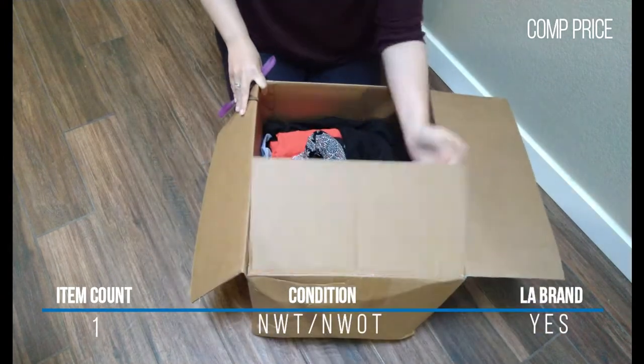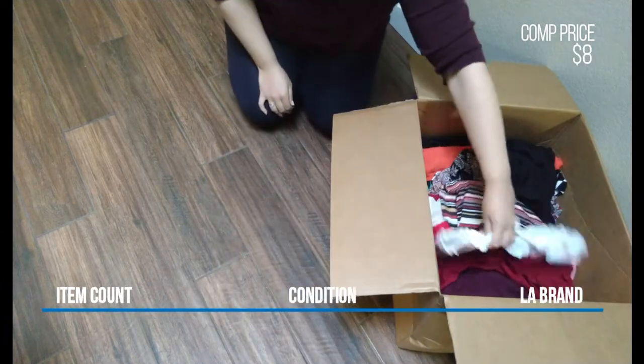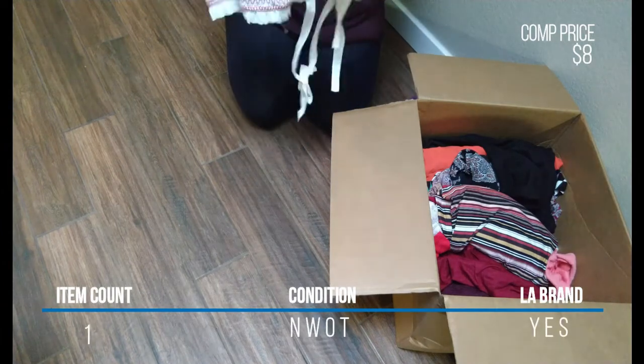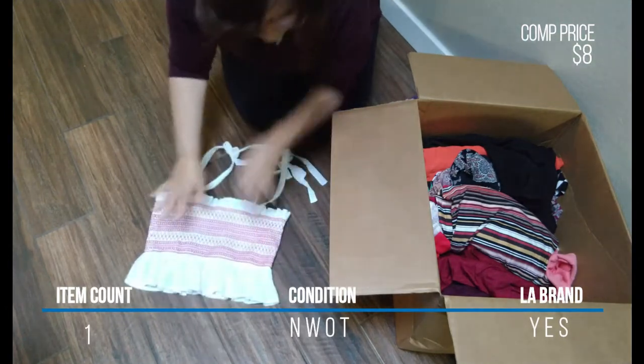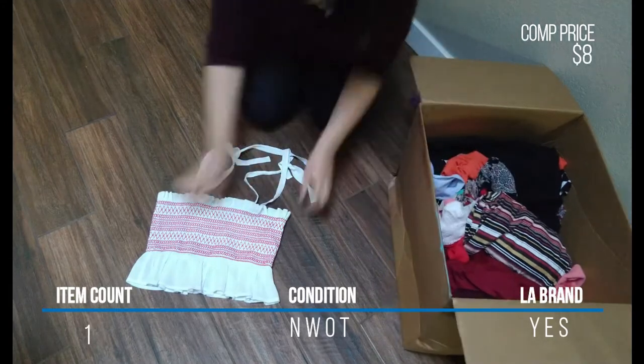Alright, let's get started. The first item I got was this white and red shirt crop tank top with tie straps, from a brand called Aftermarket. I couldn't find a size tag on it — this one did not have a tag on it, so there goes the new-with-tags claim.